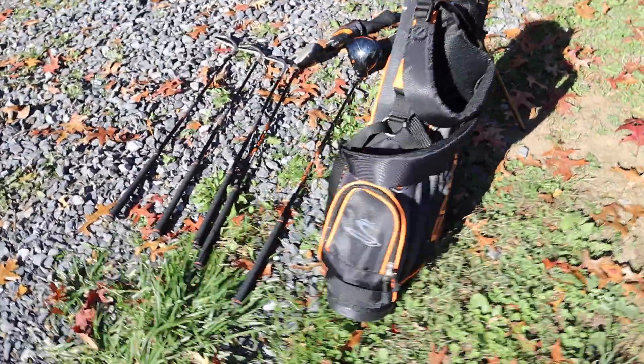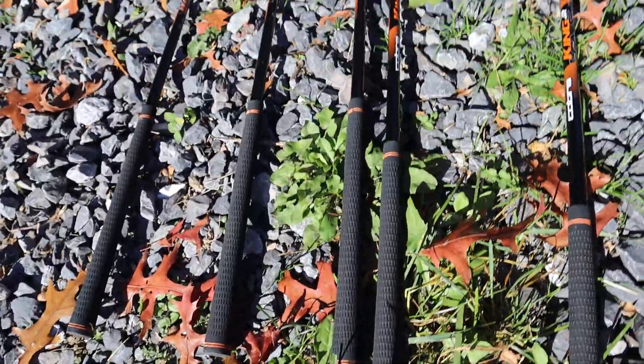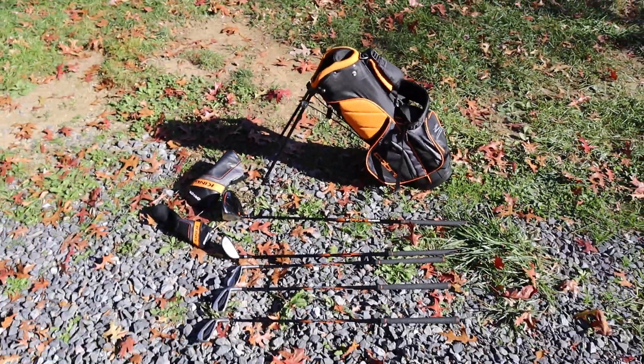This is all for one set. All the handle grips are in wonderful shape for the clubs. If you have any questions, please let us know. Have a wonderful day.